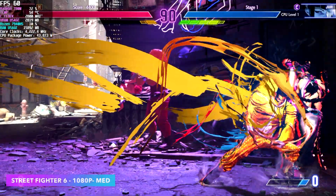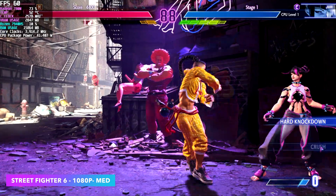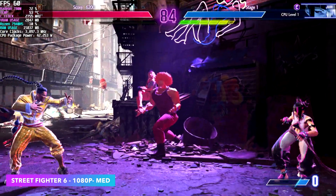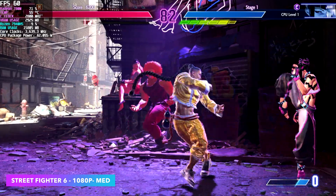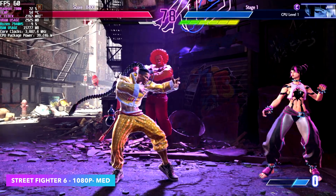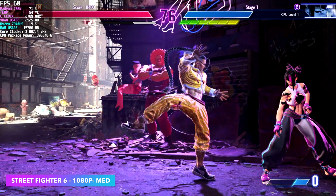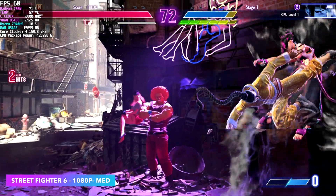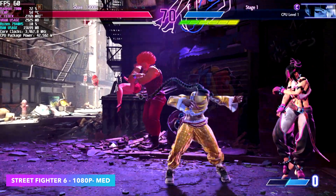Here's Street Fighter VI at 1080p medium settings — this new 7000 series chipset does a really great job with fighting games. Injustice 2 also runs at the same settings. Mortal Kombat 11 at medium 1080p hits 60fps. And some of the older stuff can go up to 1440p — if you still play Street Fighter 5, 1440p high is totally possible.